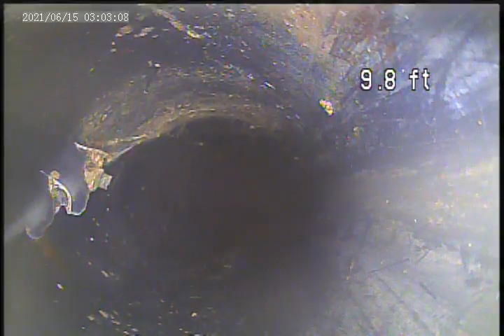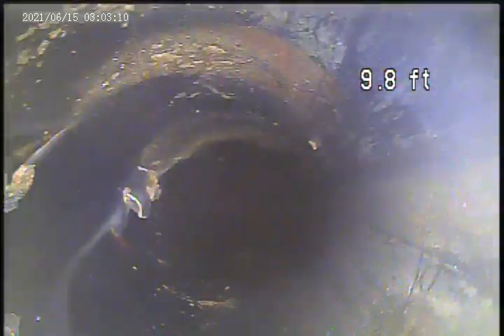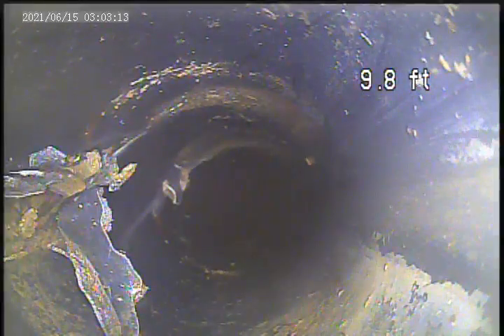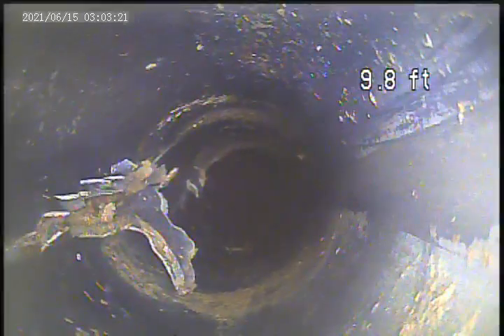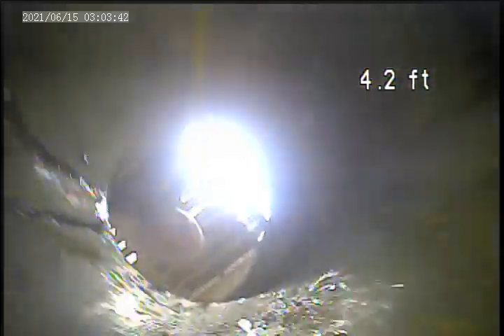There's also another hole in the pipe here at 9.8 feet. Another break in the pipe here at 9.8 feet — 9.1. There are three breaks in this pipe at 10.1 feet.